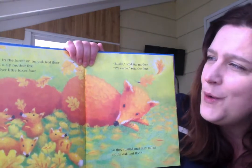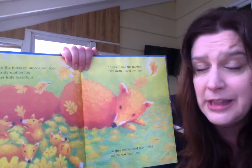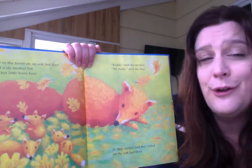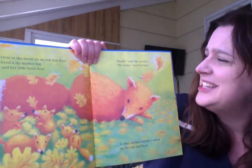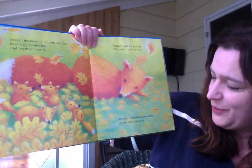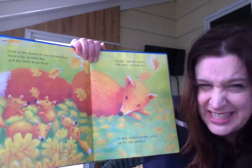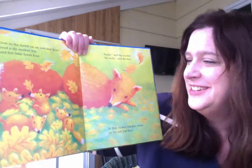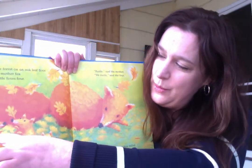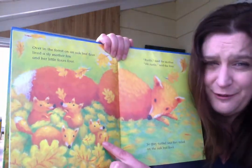How many will we have next? Over in the forest, on an oak leaf floor, lived a sly mother fox and her little foxes four. Rustle, said the mother. We rustle, said the four. So they rustled and they rolled on the oak leaf floor. They were rustling — that means they're kind of like plowing through. Let's count them. Ready? One, two, three, four.